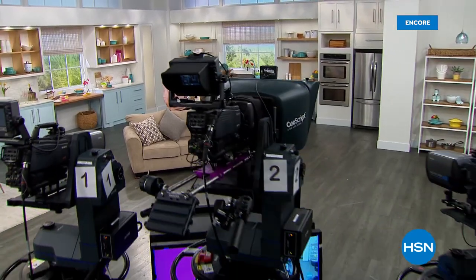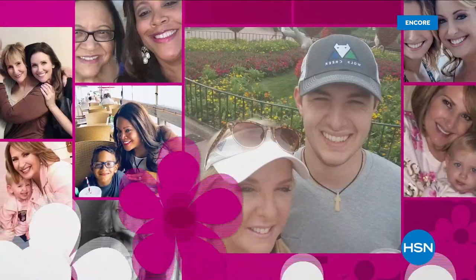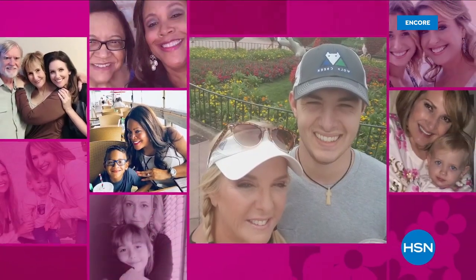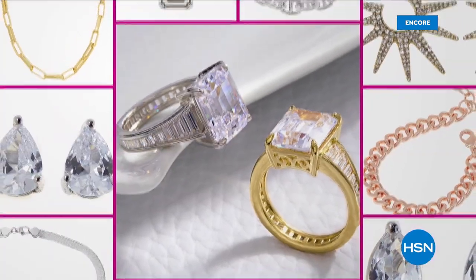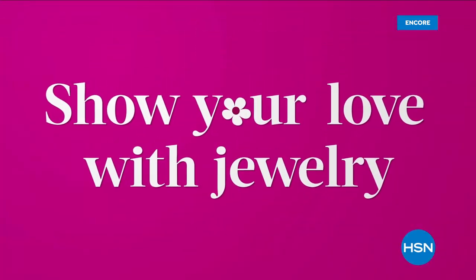This Mother's Day, treat all the wonderful moms in your life with precious jewelry during Mother's Day Jewelry Gifts, all day April 20th, with new collections and stunning pieces. Show your love with jewelry she won't forget.